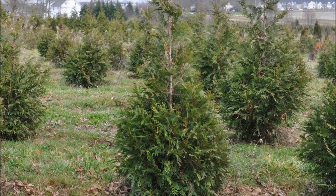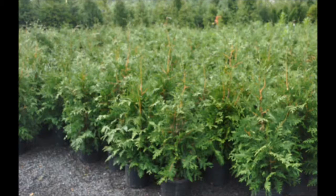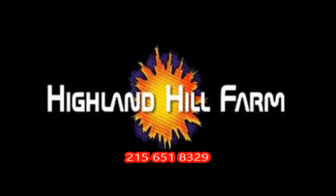This video was produced at Highland Hill Farm. We grow and sell screening and buffering trees in Bucks County, Pennsylvania, and these are our Green Giant Arborvitae. Call us for your screening tree needs at 215-651-8329.